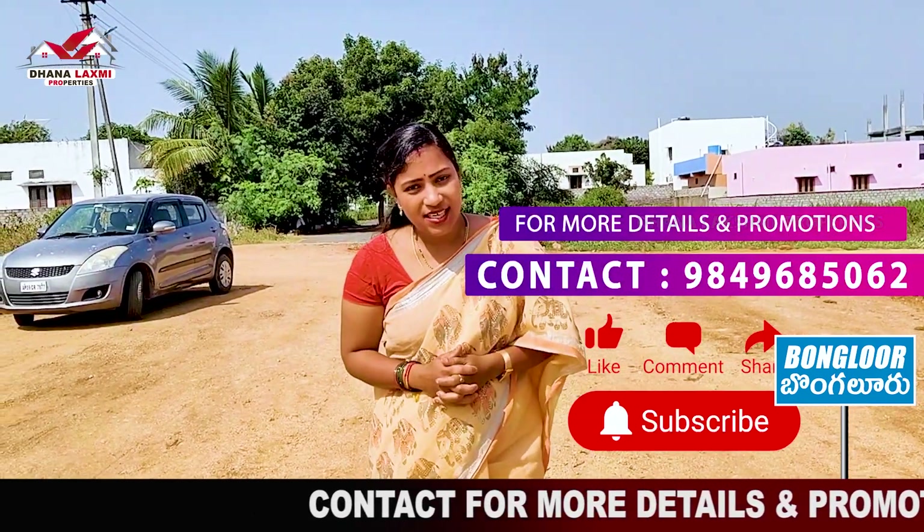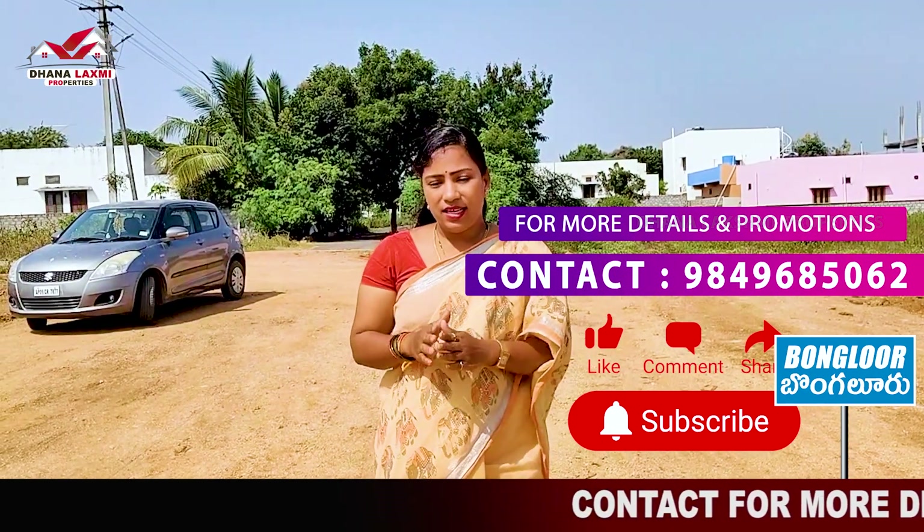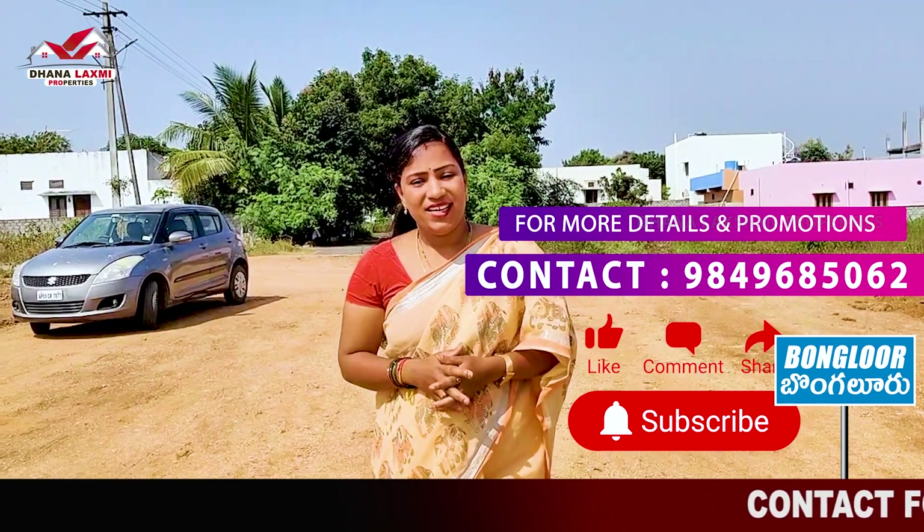Please like, share, and subscribe for more details. Thank you.